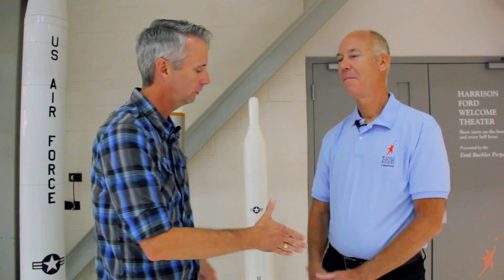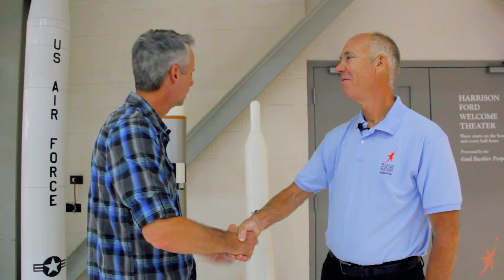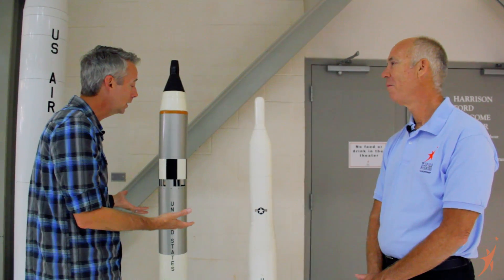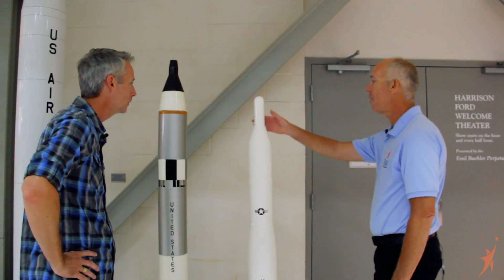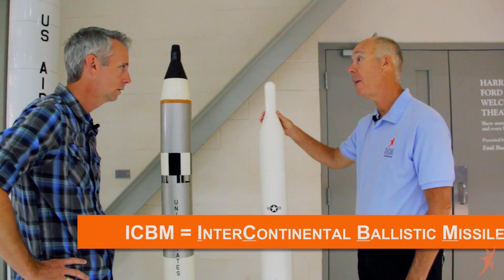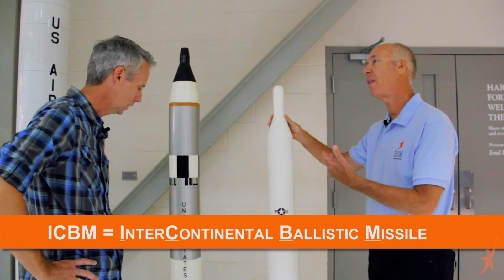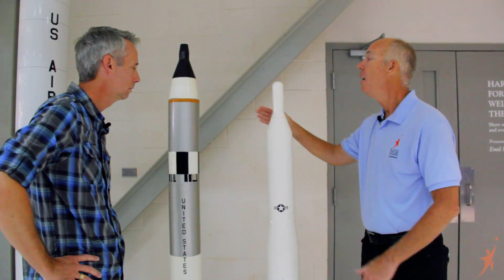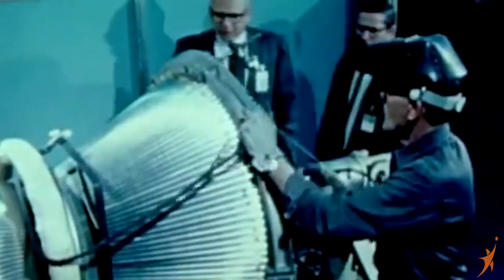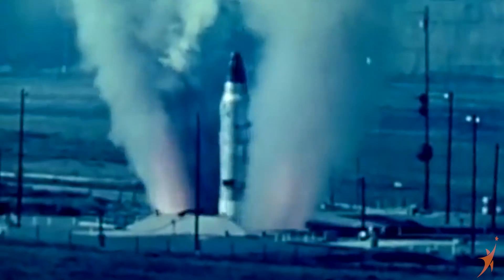I'm here with Stephen Kelley. He's one of our amazing volunteers here at Wings, and he's a Titan Missile expert. Stephen, thank you so much for being here. Can you tell us a little bit about these two models we've got behind us? This is the Titan-1, which was the original Titan version, an ICBM. It was designed to deliver a nuclear warhead 5,500 miles. This is the Titan-2, which is a follow-on version, a redesign. It was used as an ICBM and as a space launch booster.